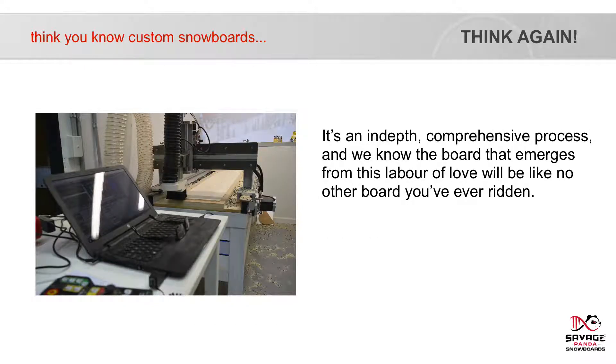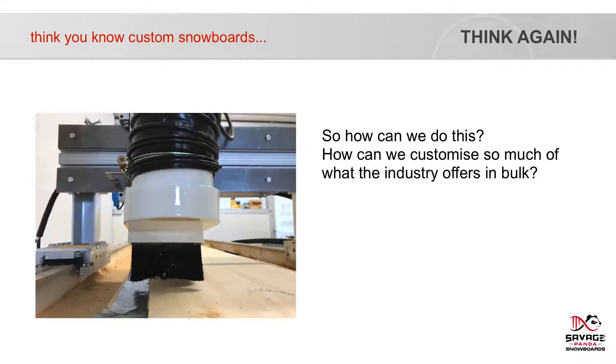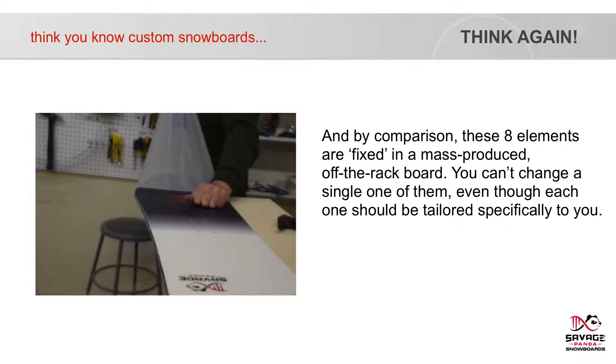It's an in-depth, comprehensive process and we know the board that emerges from this labour of love will be like no other board you've ever ridden. We've spent tens of thousands on research and development and travelled the world to build relationships with the only people capable of making custom snowboards a reality for you. For example, we lean heavily on the research work of aeronautical engineer Dr Clifton, who has proven the eight key personal elements needed for every custom designed board. By comparison, these eight elements are fixed in a mass-produced off-the-rack board — you can't change a single one of them, even though each one should be tailored specifically for you.